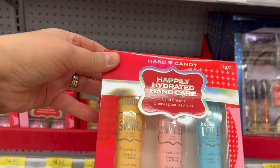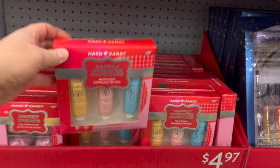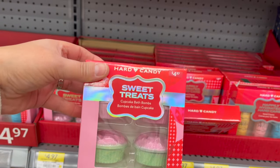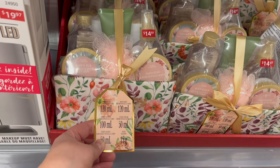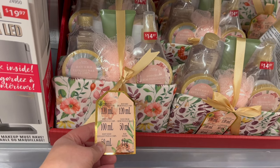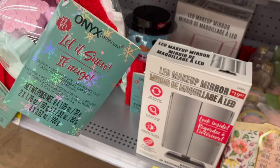Heart candy — three hand creams for $4.97 and four cupcake bath bombs for $4.97. This cute little bath set for $14.97. You get body lotion, hand cream, body mist, shower gel, body scrub, and a puff. I think it's so cute, especially for somebody who loves baths.